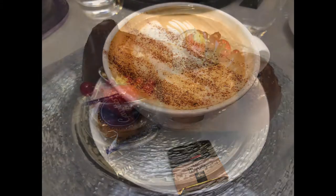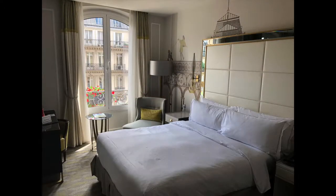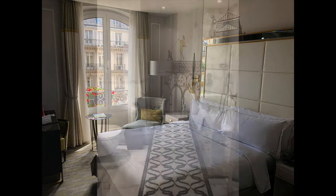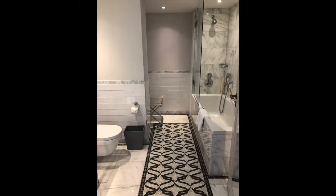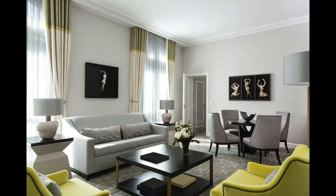Guests at the Hilton Paris Opera hotel are only a 10-minute train ride from the Paris business district. As a guest, you will enjoy luxuriously appointed rooms with historic accents, pictures, and artwork that adds a reminder of the past to your luxury modern stay.